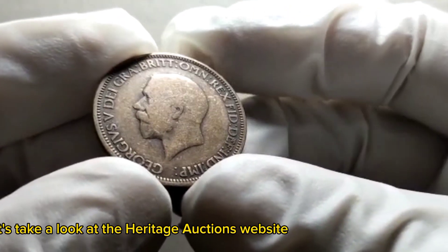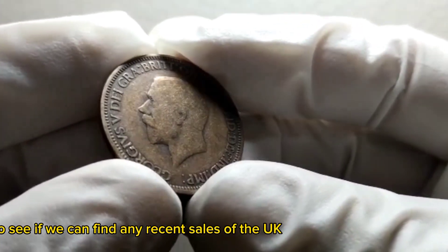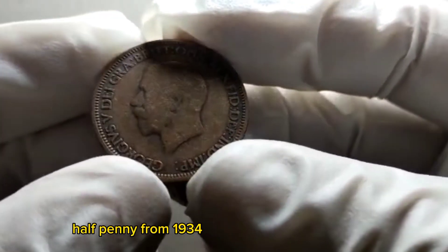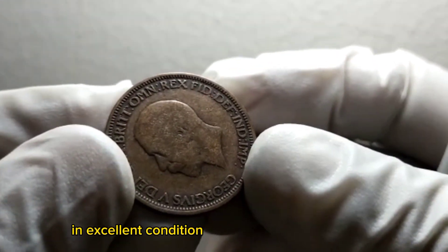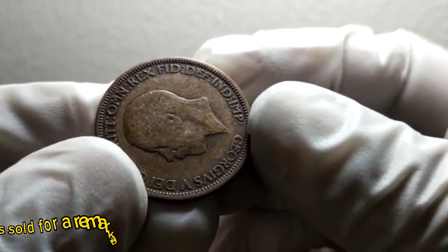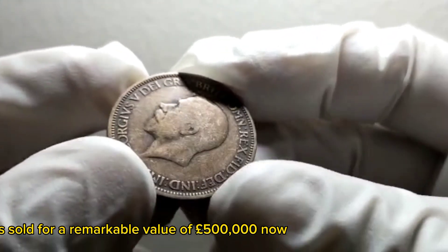Let's take a look at the Heritage Auctions website to see if we can find any recent sales of the UK half penny from 1934. A UK half penny from 1934 in excellent condition sold for a remarkable value of £500,000.